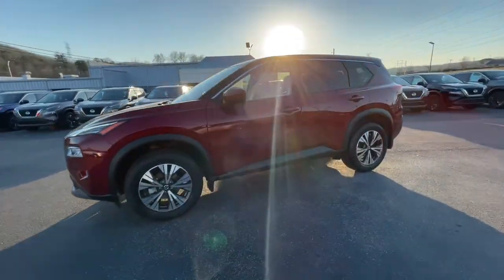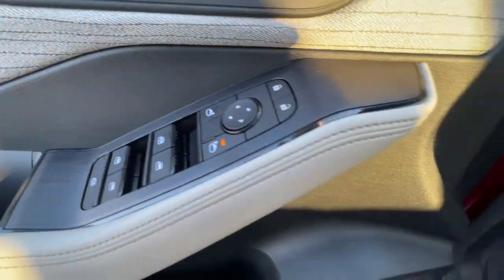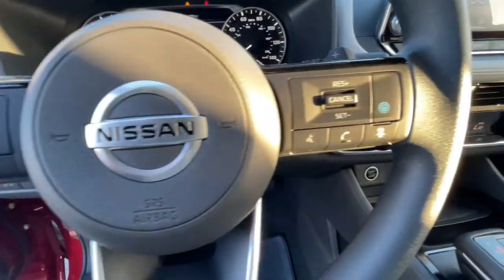The following are some of this vehicle's highlighted options: keyless entry, backup camera, lane-keeping assist, satellite radio, remote engine start, keyless start, heated mirrors, adaptive cruise control, steering wheel audio controls, and Bluetooth connection.